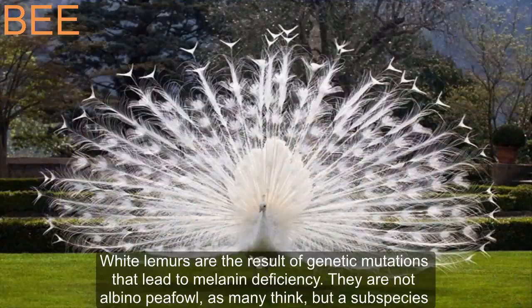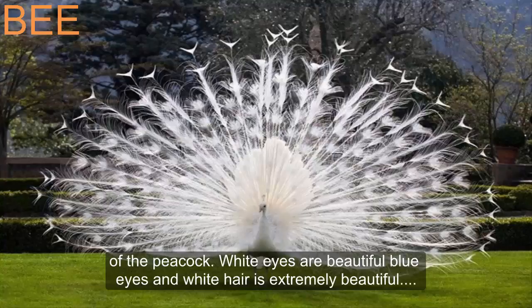White peacocks are the result of genetic mutations that lead to melanin deficiency. They are not albino peacocks, as many think, but a subspecies of the peacock. They have beautiful blue eyes and extremely beautiful white feathers.